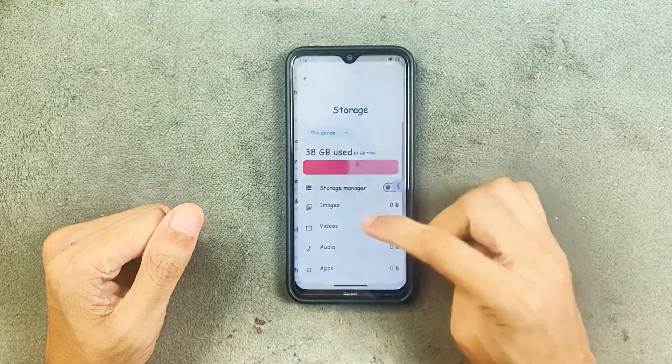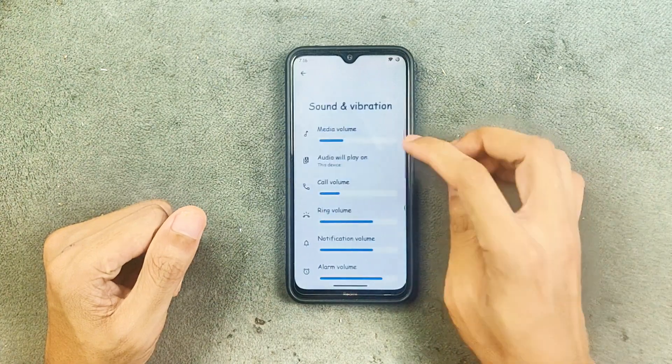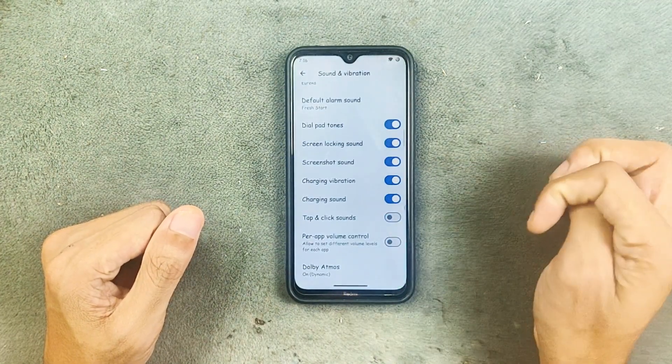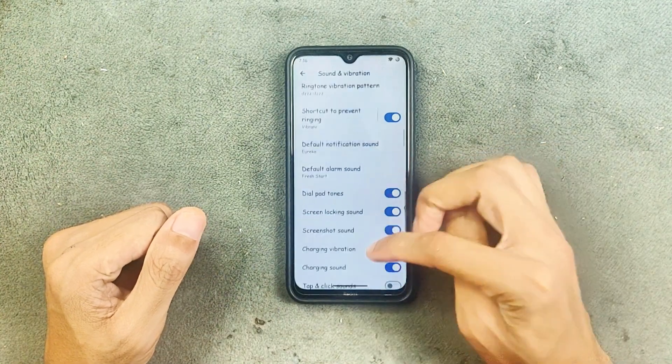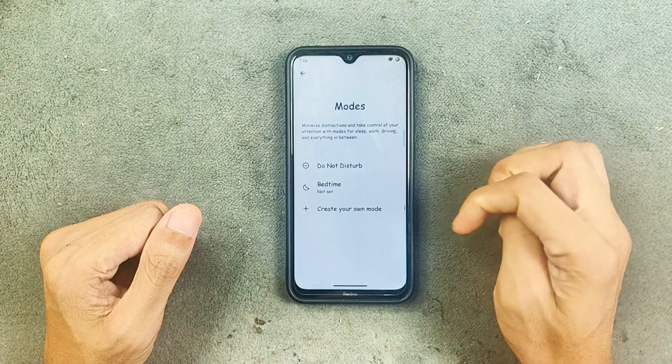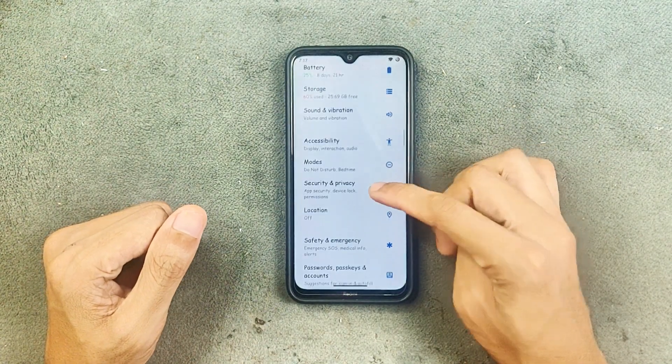Storage, sound, and vibration — no issue. Per-app volume control is available and Dolby Atmos is also available, so everything is working in that section. The modes section is also included.